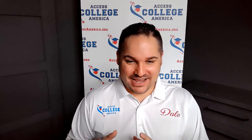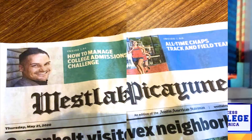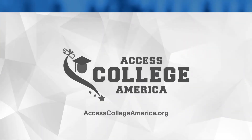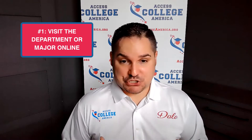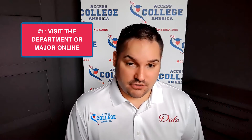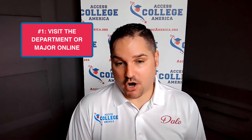I'm going to show you my step-by-step plan for shopping for college using online resources. The first thing you need to do when you are researching colleges and universities online is to go visit the department in which you would be studying under online. You can simply Google the university name plus that major, and that will take you to the department website.